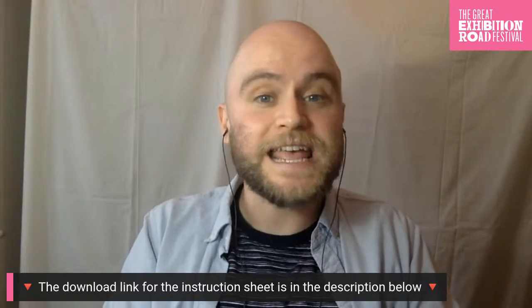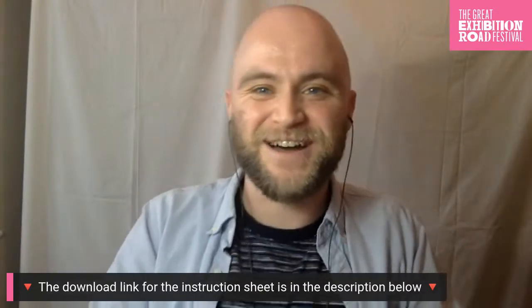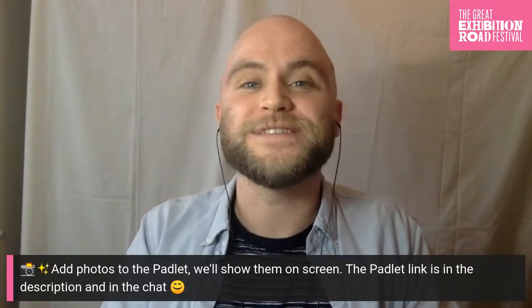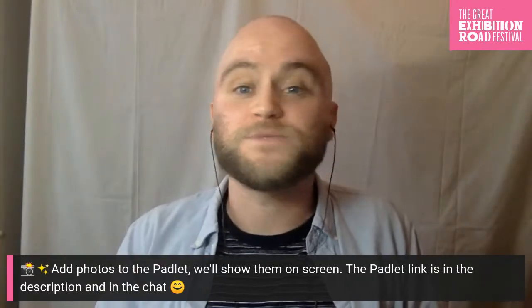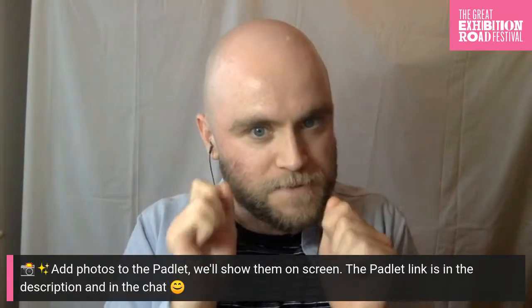We'd love to see what you make today. Please take photos and share them with us using the Padlet link in the chat and in the description under the video, and remember to ask permission before using an adult's phone. Without further ado, let me introduce our other guests — Jess and Melissa.